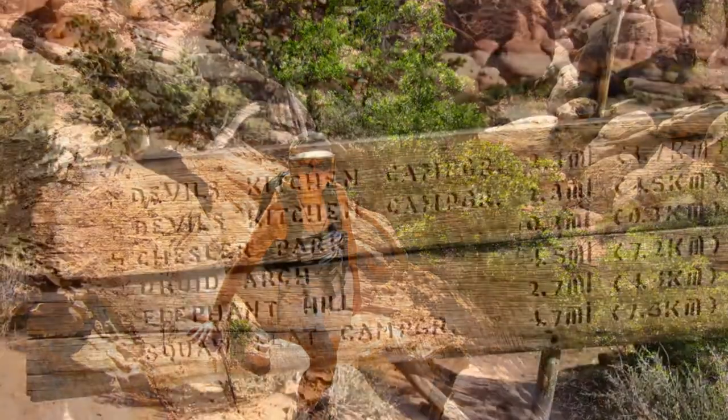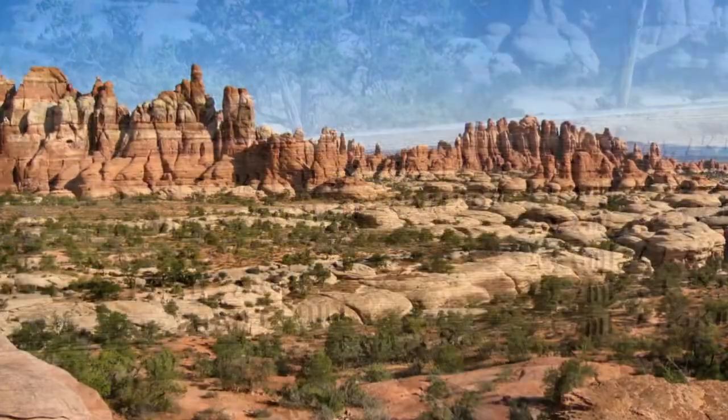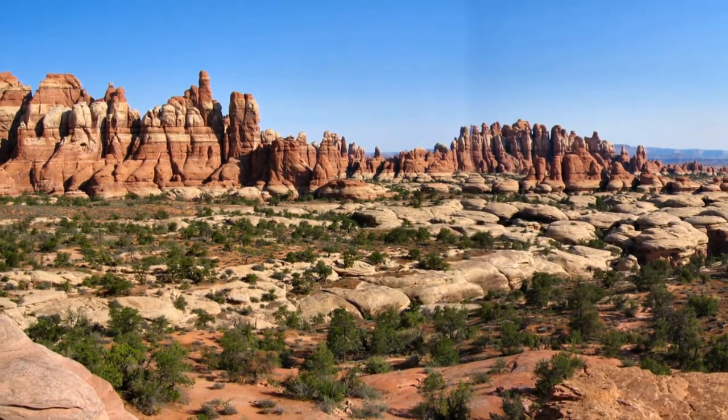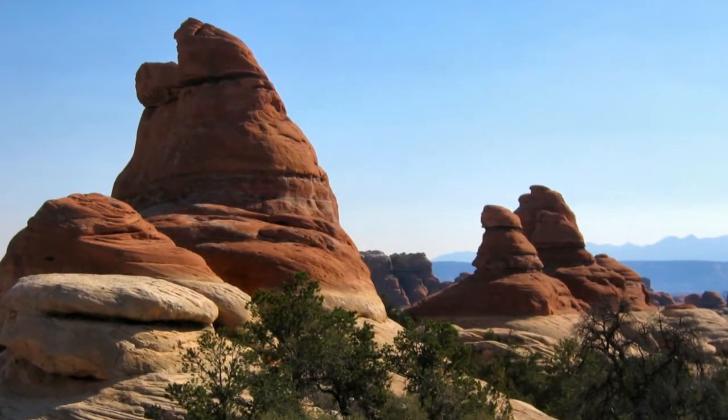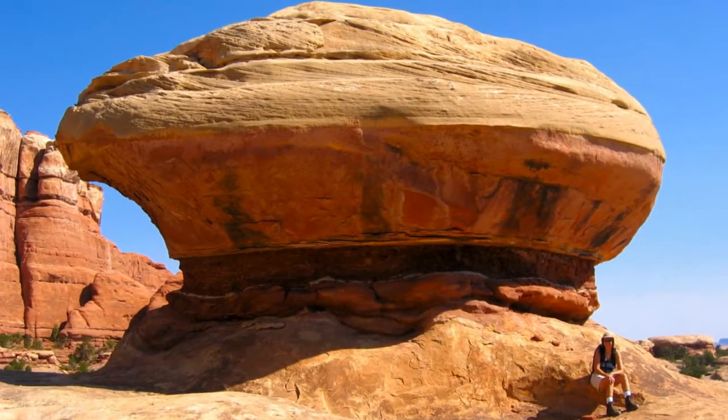We finished the six-mile round trip in just three hours, but the temperature was already 95 degrees when we returned. Since there was absolutely no one around at the campground, we used the camper's outside shower without clothing with straight cold water. It felt good.